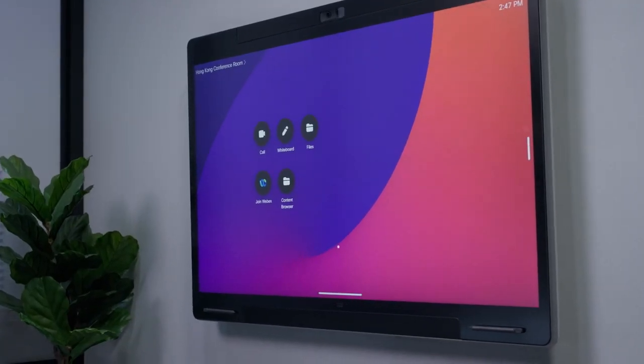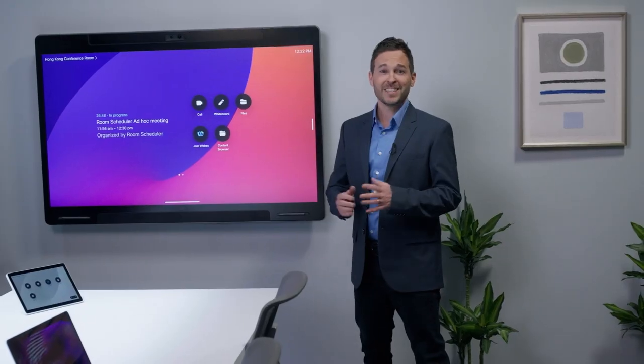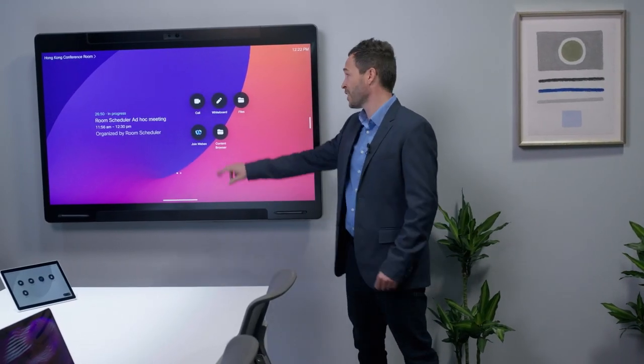The all new WebEx Board Pro enables collaboration, whether you're in-person or remote. It's easy to connect to meetings with just the click of a button.